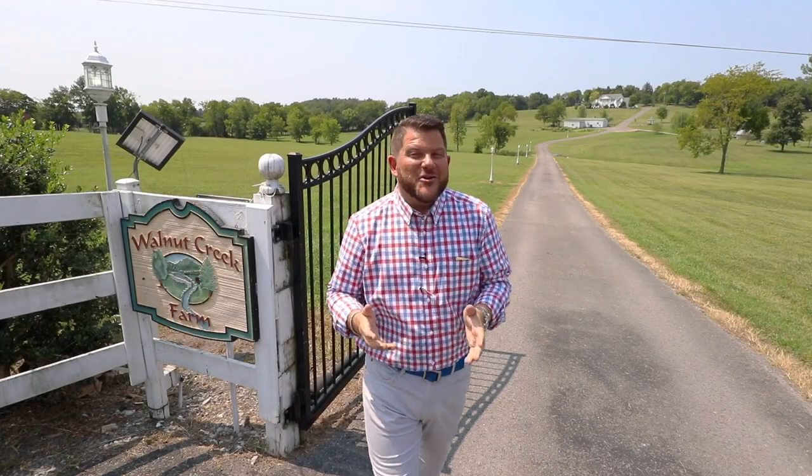With a population of just over 500, Bellbuckle, Tennessee really encompasses the best of Southern Americana. I'm Justin Holder with Parks Real Estate. We're here in Bellbuckle, just 20 minutes from Murfreesboro. You're about 40 minutes from the Nashville Airport, but most importantly, you're about six minutes from the Bellbuckle Cafe.